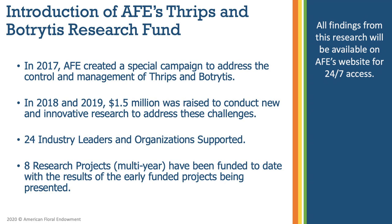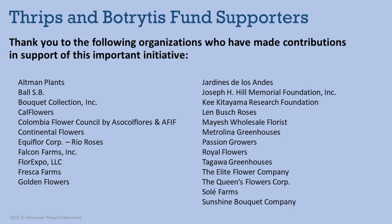In 2017, after listening to important industry feedback, AFE established a special research fund to aggressively address the control and management of Thrips and Botrytis. AFE's goal of reaching $1.5 million in pledges was met in 2019 with contributions from 24 industry leaders and organizations to support new and innovative research to address these challenges. With those funds, AFE has been able to support eight multi-year research projects to reduce losses and produce higher quality flowers and plants. The American Floral Endowment and all researchers would like to thank all of the organizations who have made contributions in support of this important initiative.